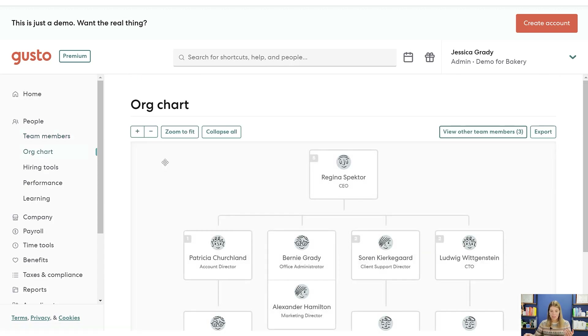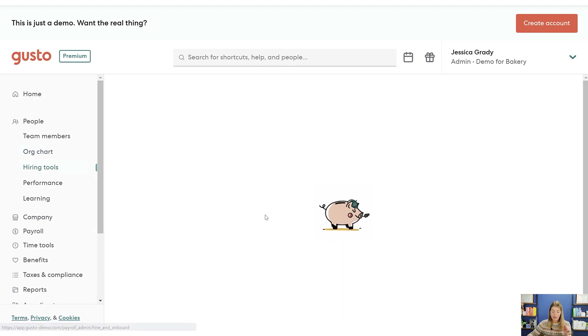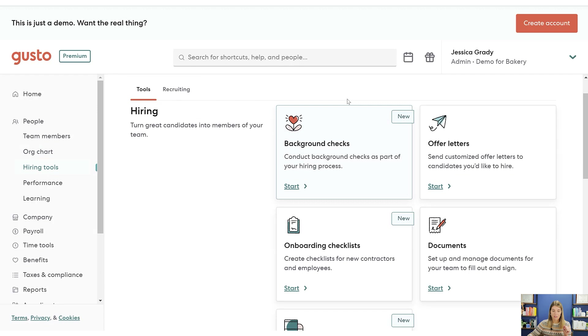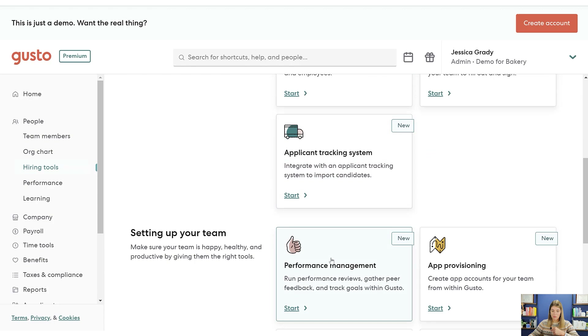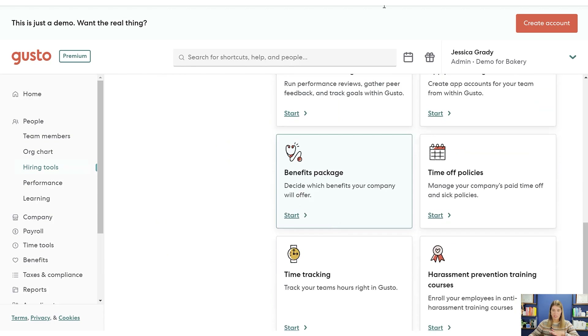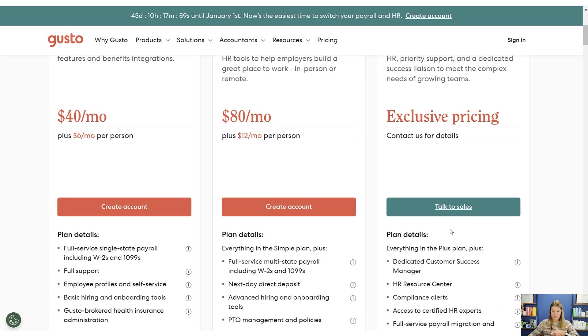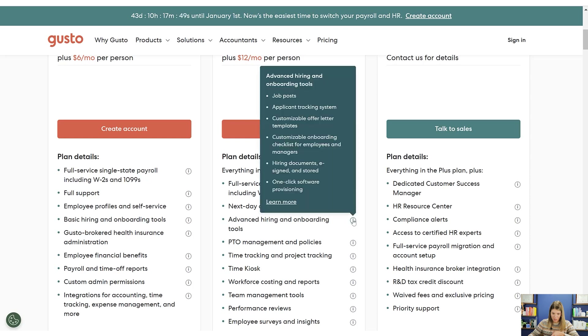Let's look at the org chart — it's nice to see this. You can create managers for each team member and specify who their manager is, and then it will display an org chart. There are also some hiring tools here, available in the Plus or enterprise plan. You can create offer letters, which is great, and this actually has an applicant tracking system, which is pretty special.